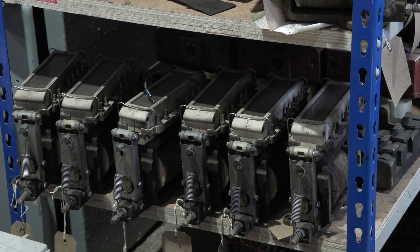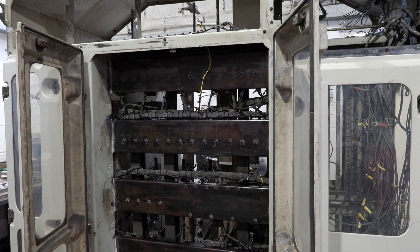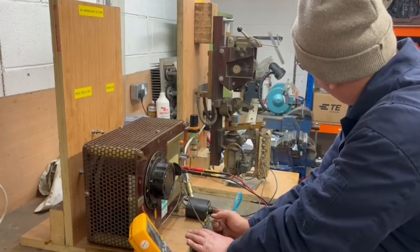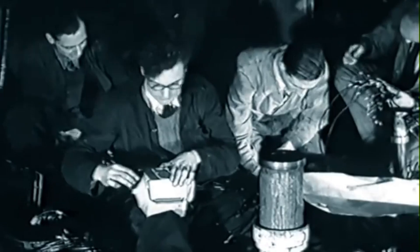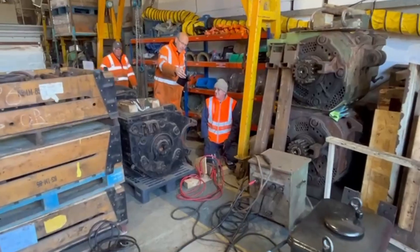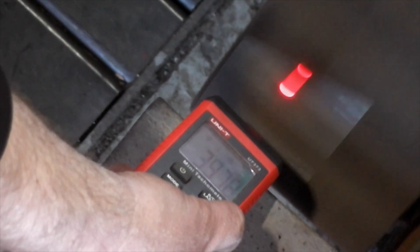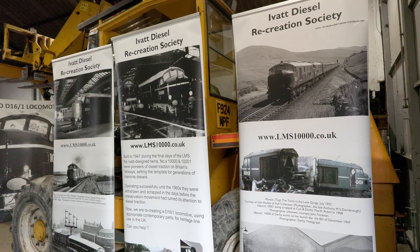Work has already started on the building of the electrical cubicle for the locomotive, that will take the driver's commands from the cab and control the operation of the engine and power to the bogies. All the skills that once created 10,000 are being utilised again — from heavy engineering and electrical design, through to activities such as public engagement and education — all combining to make the project a reality.